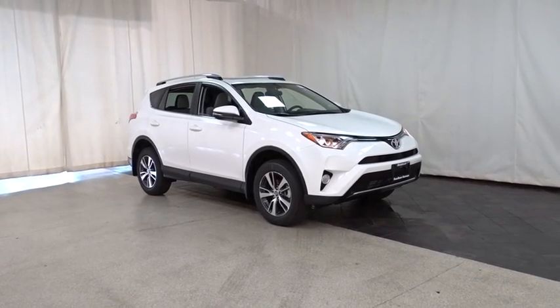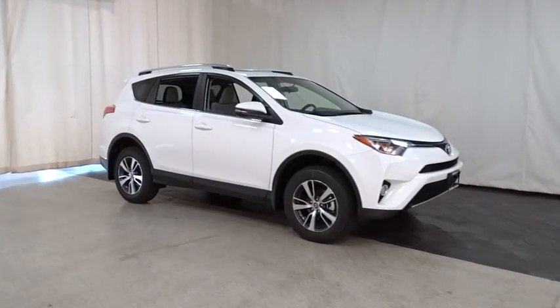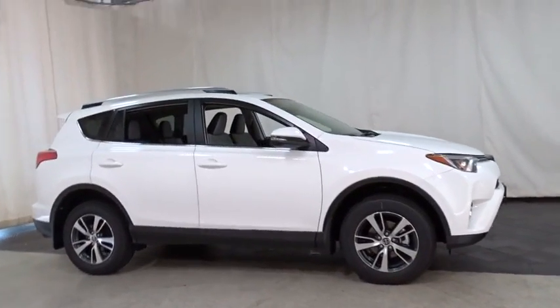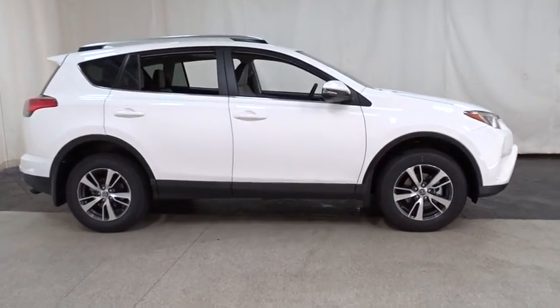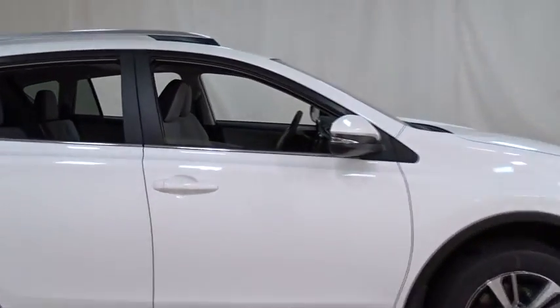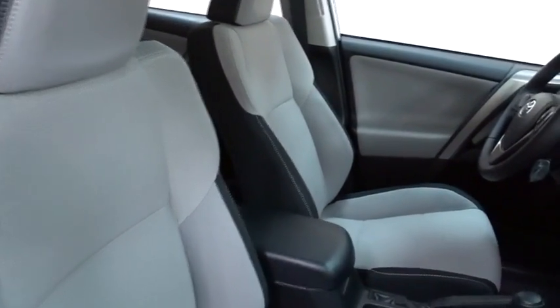The 2016 Toyota RAV4. The RAV4 is one of the most fuel-efficient SUVs in its class. Versatile and efficient, RAV4 mixes the comfort and drivability of a sedan with the benefits of an SUV. This highly evolved, well-packaged crossover SUV lets you have it all.